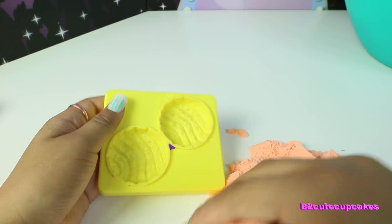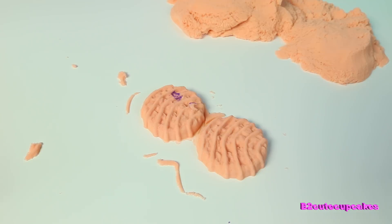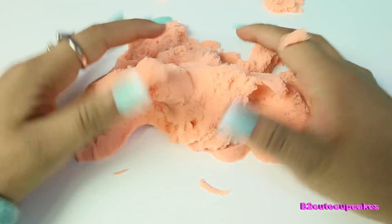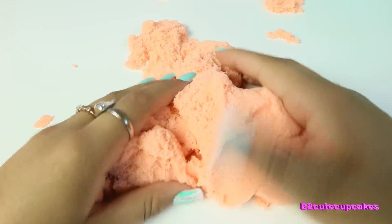I have these two cookie molds and I'm going to put them in here and make a cookie. Here are the cookies that I made — they're really cute, they look yummy. This is really fun to play with. You can play for hours with this. So soft too, I love the color.